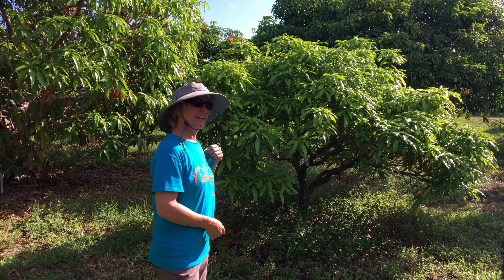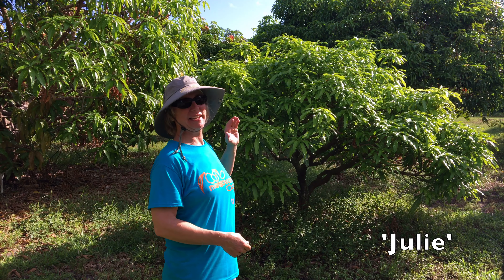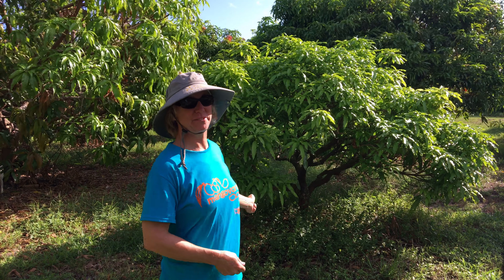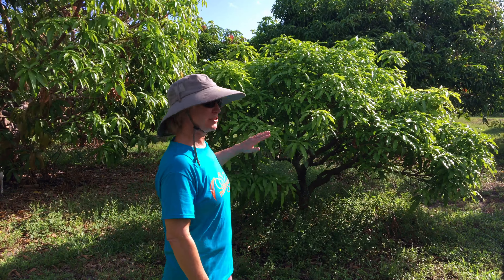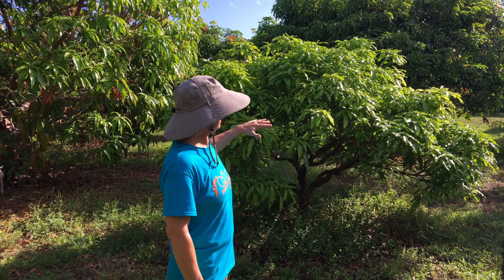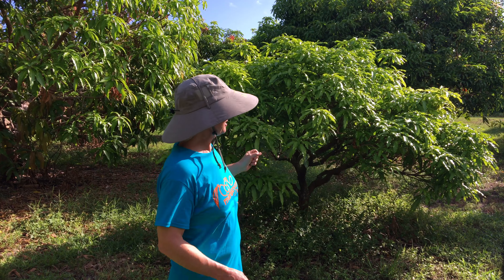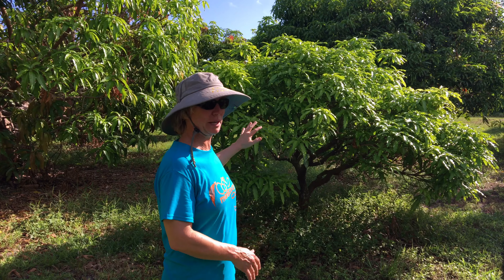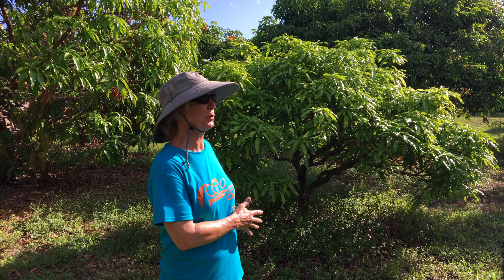The first one to mention is Julie. Julie is a dwarf tree, the smallest variety I know about, and it's a very popular flavor. This tree is about 20 years old and it stays small. It tends to grow a little laterally, but if you trim things regularly you can make it whatever shape you want.